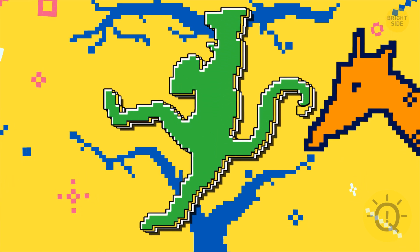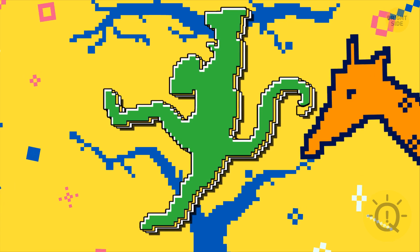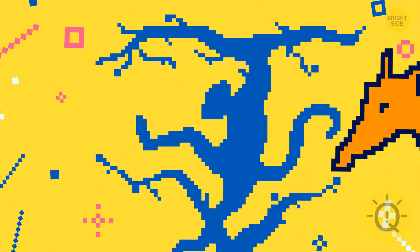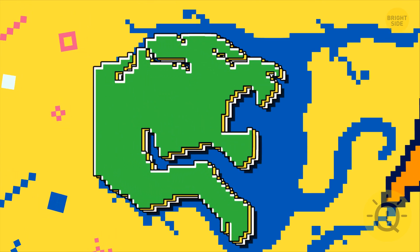Number four: if it's a monkey you notice first — you're an independent person and it's crucial for you to have some personal space. If you saw a tiger, you don't mind taking risks and believe nothing is impossible if you try hard enough.